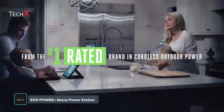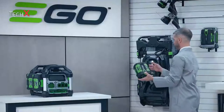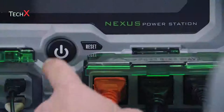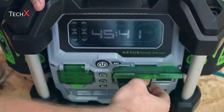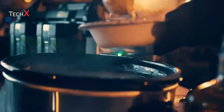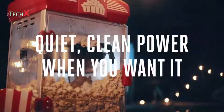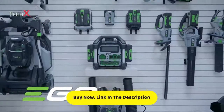From the number one rated brand in cordless outdoor power, introducing the Ego Power Plus Nexus Power Station — compatible with all Ego Arc Lithium batteries and Wi-Fi and Bluetooth connected. It's a portable power station that can replace a gas generator, providing 3,000 watts of peak power and 2,000 watts of continuous power. Quiet, clean power when you want it and power when you need it — the Ego Power Plus Nexus Power Station.